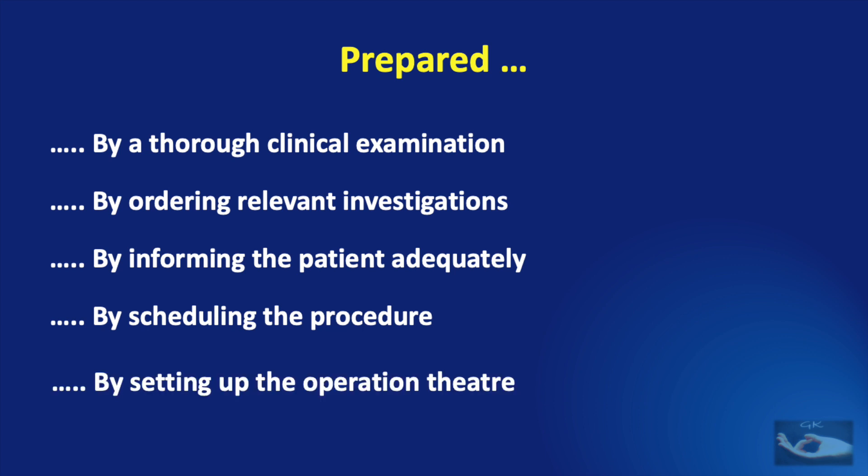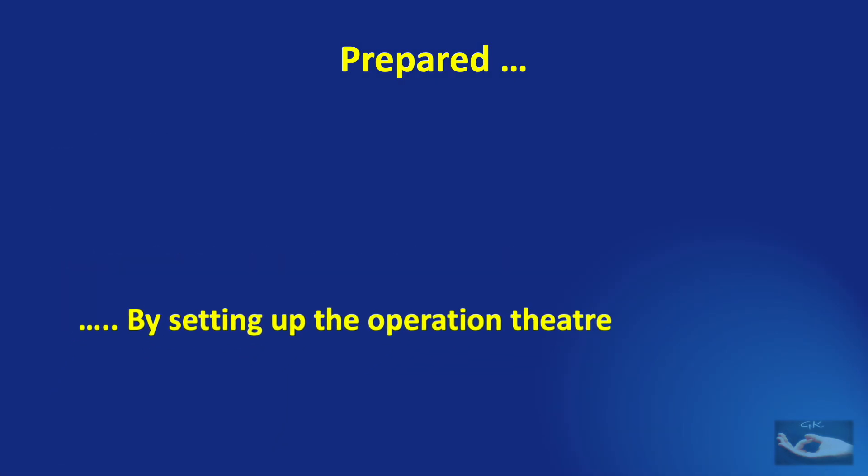The surgeon must also be prepared by scheduling the procedure correctly at a convenient time, keeping in mind that the procedure may take long hours, and by setting up the operation theater beforehand. It is this preparation in the operation theater that we are going to talk about in this video. We may not always be doing microsurgical procedures in the same theater with the same personnel and the same equipment — we may have to operate in different theaters with different staff nurses and different instruments.